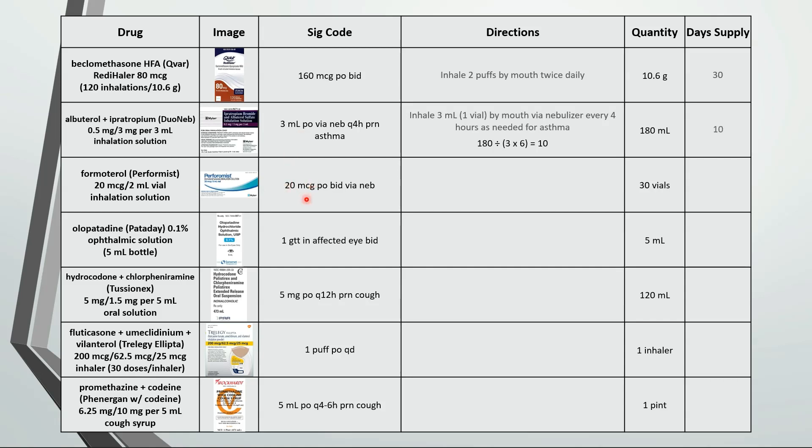This is inhale 2 milliliters or 1 vial by mouth twice daily via nebulizer. If we're using 2 vials a day then that's 30 divided by 2 for a 15 day supply.